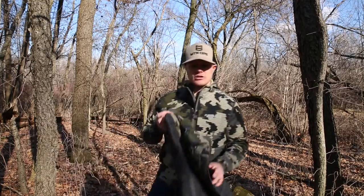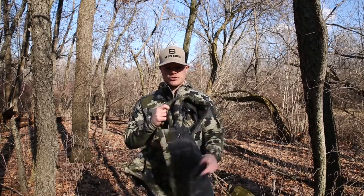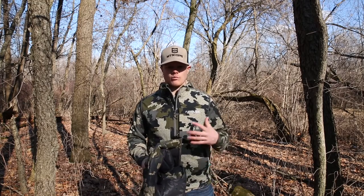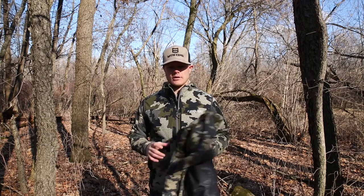I've also used the Super Down Vest for ice fishing and other applications where I'll just stack it underneath a jacket. It's incredible how much warmth 6.4 ounces can add when layered underneath another piece of clothing.